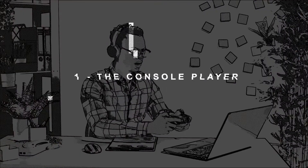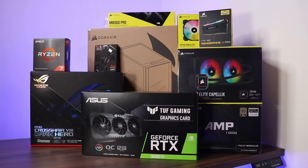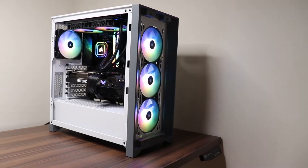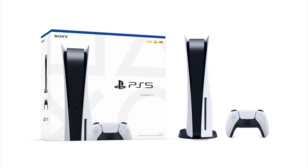The first type of player is the console player. VR on PC requires a very powerful computer with often a very expensive video card. Fortunately, it is possible to access virtual reality thanks to the Quest 2. Think Xbox, PlayStation, or Nintendo — the Quest is a completely standalone console.